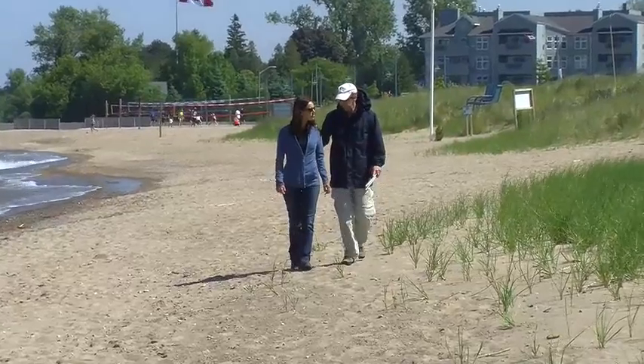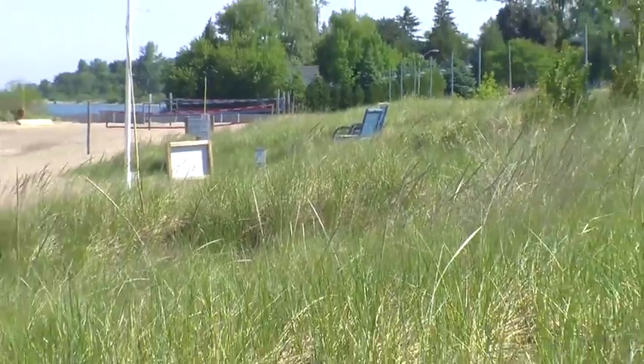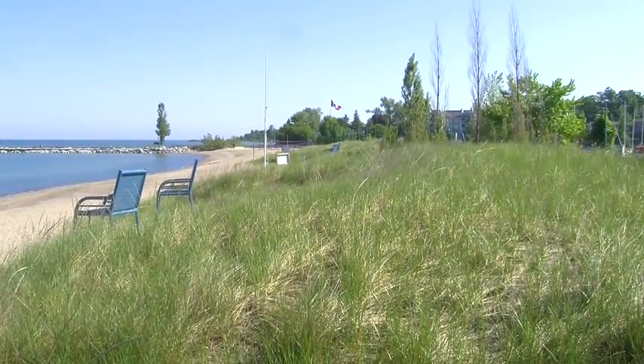Nature balances everything out, so when we get involved, we sometimes interfere with that balance and upset it. If we can learn about how these processes function and have a bit more of an understanding of how we can play a role in protecting the dunes and the beaches, then we have a good future ahead.